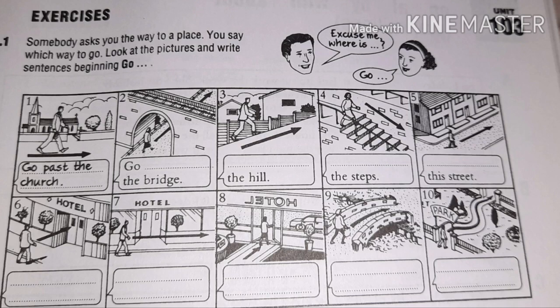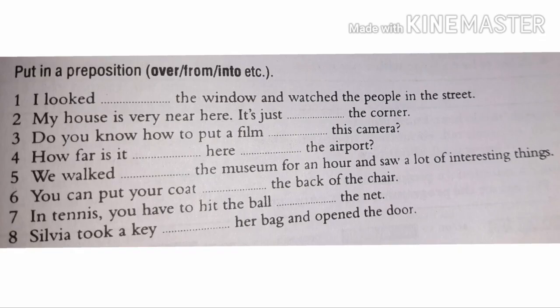This is all about exercise number one. Now we'll be heading on towards exercise number two. In exercise number two, you have to put the appropriate preposition in the blanks. The first one is: I looked dash the window and watched the people in the street — so: I looked out of the window and watched the people in the street.